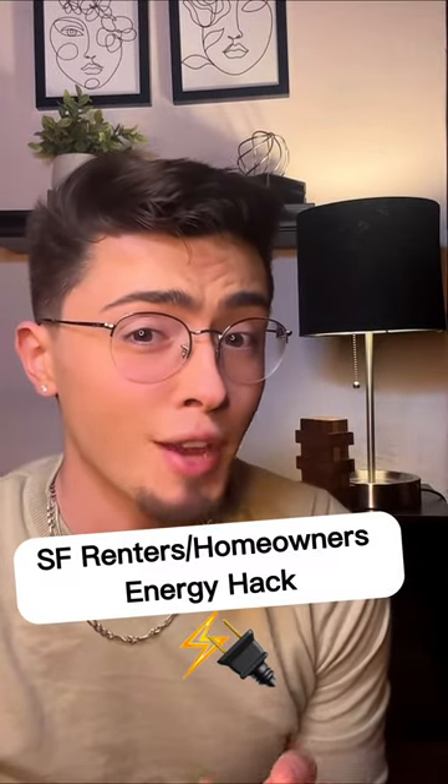I found out I can get 100% renewable electricity from my apartment each month for slightly less than a cup of coffee. Here's how you can do it too.